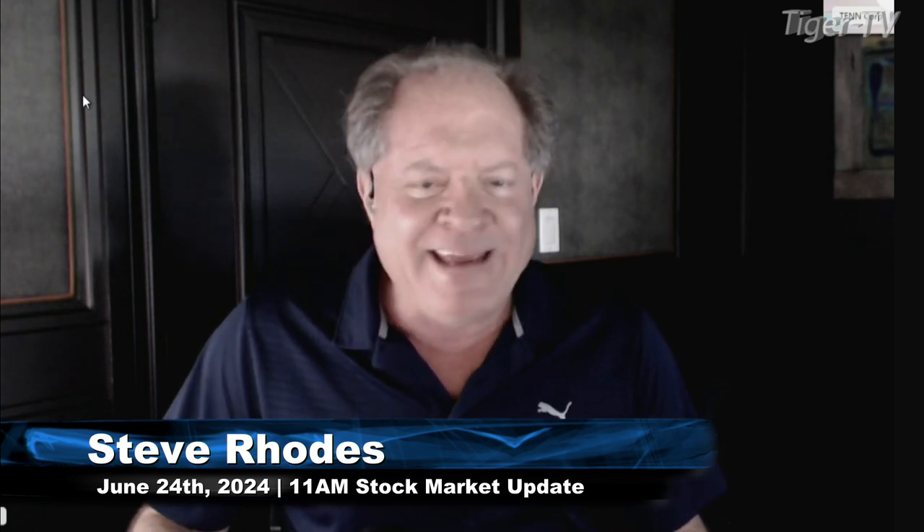Good morning, folks. Steve Rhodes coming to you live from the shores of a sunny Delray Beach, Florida. This is your 11M update. And again, we start our day with a mixed bag.